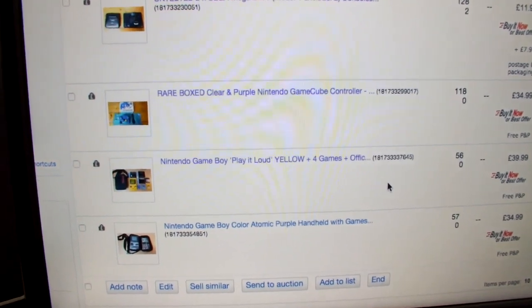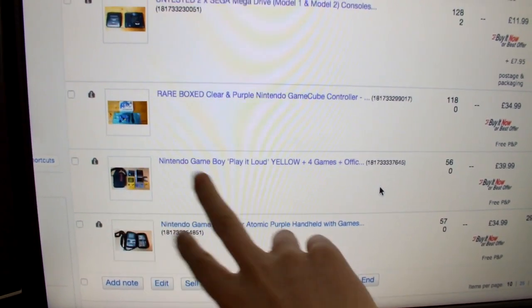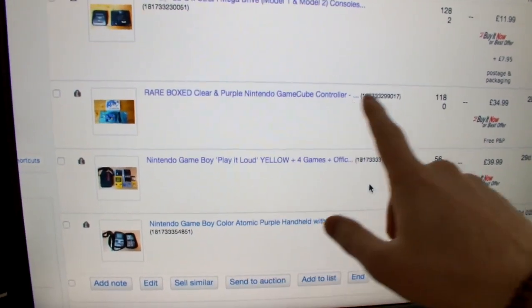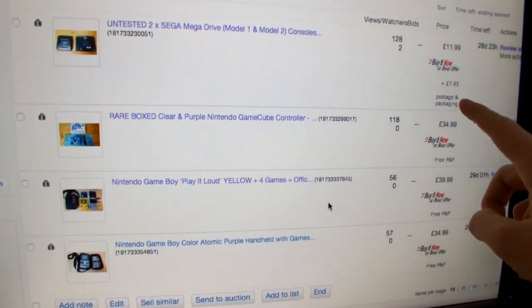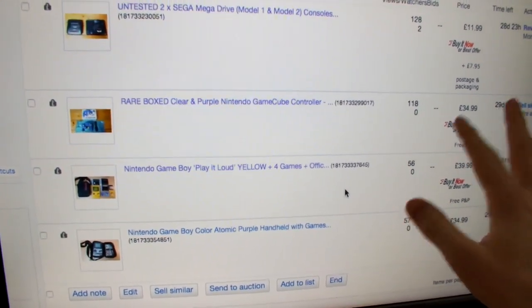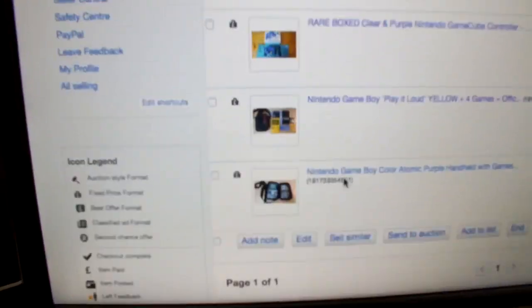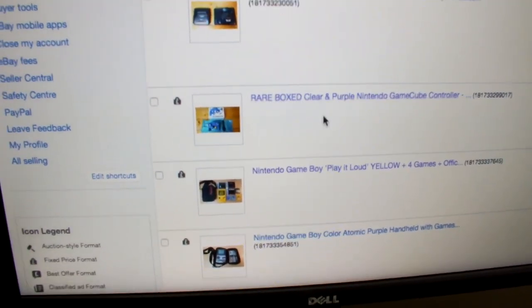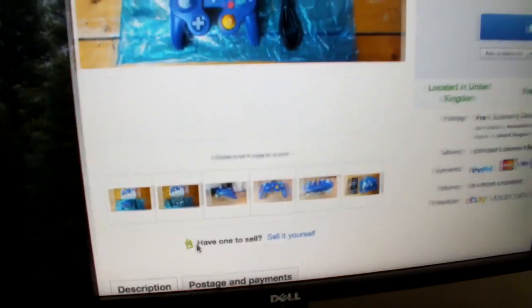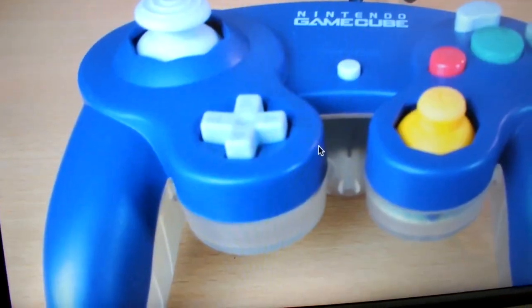I know I've only listed them yesterday but I get a little bit anxious. These Game Boy bundles are a fair price. This GameCube controller — if you look on Amazon you cannot get a boxed limited edition clear and purple one for anything near this price. All the ones on there are unboxed for that price. One thing I did notice is from the main picture you can't actually tell what it is. I do have 'RARE' in capital letters but people may not be reading that, so I may change the primary picture.